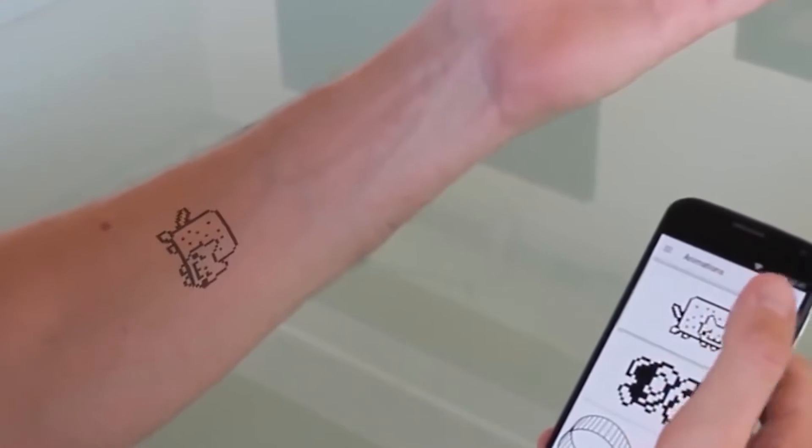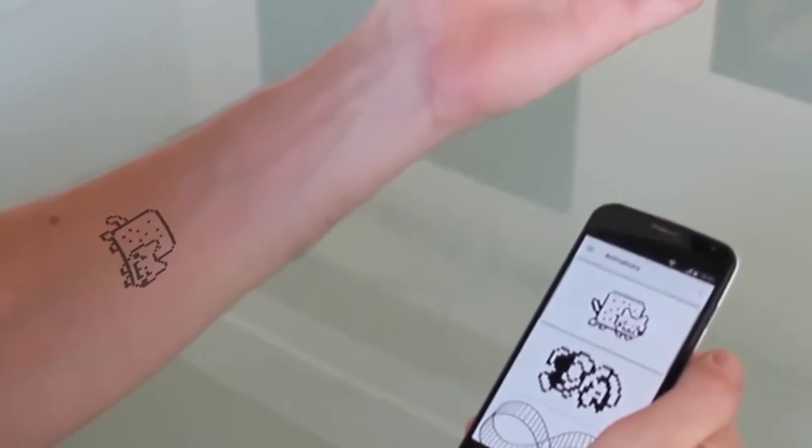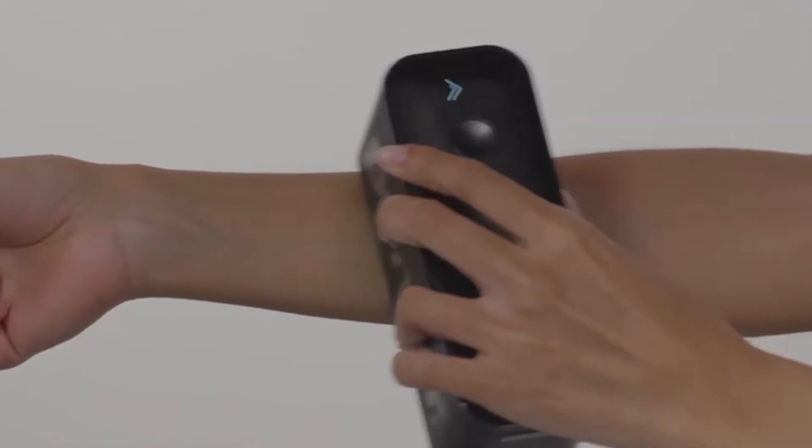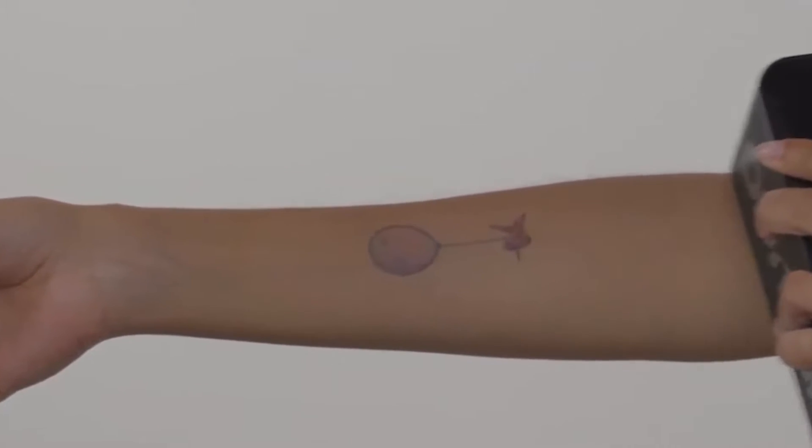Don't worry though, this gadget does not use permanent ink. The tattoo lasts for a day and can easily come off with the help of soap if you decide to change your mind. But trust me, these tattoos look absolutely stunning and real.